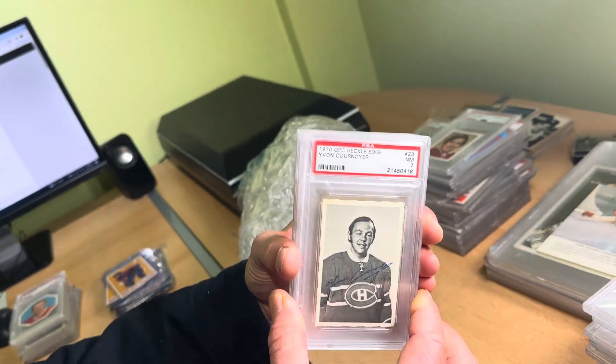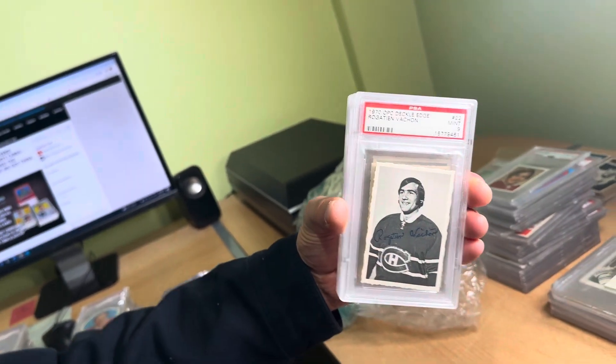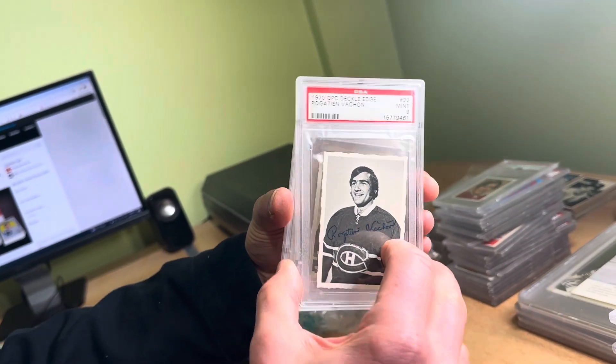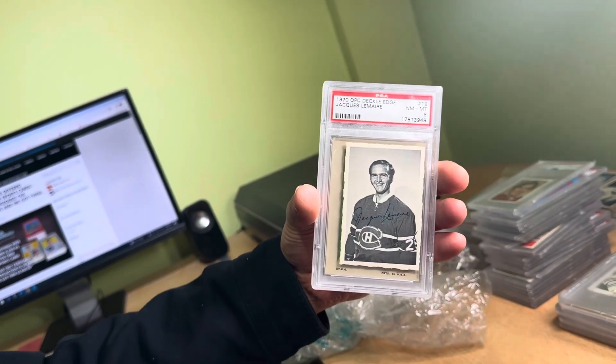1970 Decal Edge — again, condition sensitive material. I don't really want to say much because I want the grades to speak for themselves.